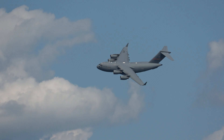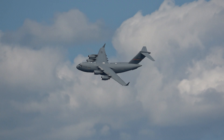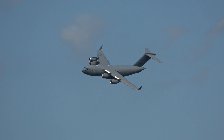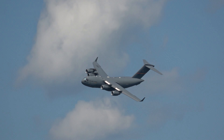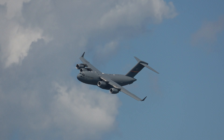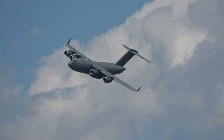First off, this aircraft can fly anywhere in the world non-stop using its air-to-air refueling capabilities. Air Force personnel are able to fly 24-hour missions with a single crew. The most basic crew complement required to operate a C-17 is merely two pilots and one loadmaster.